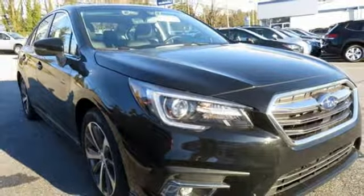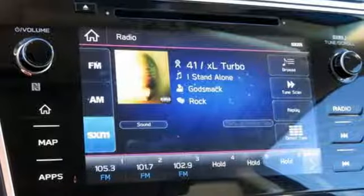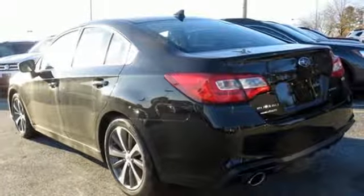Voice-activated climate controls, inline four-cylinder engine, express open and closed sliding and tilting sunroof, gas pressurized shocks, and heated leather bucket seats.